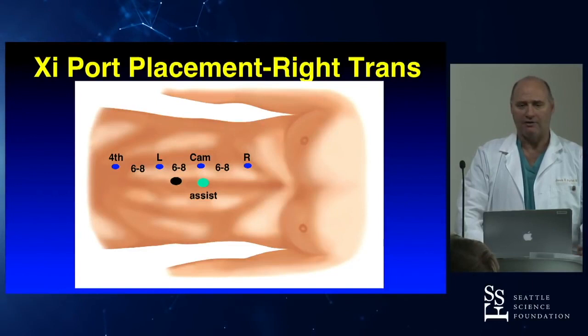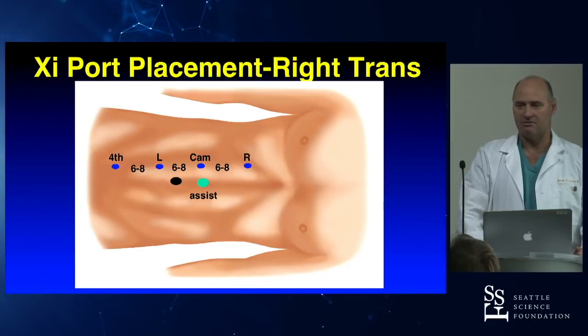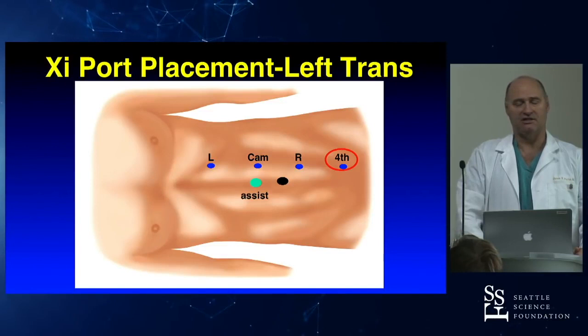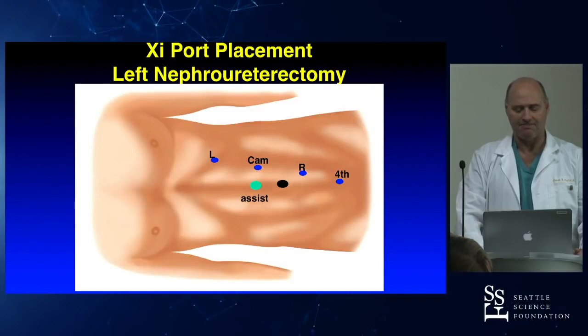For a standard kidney procedure I use a linear port configuration — 6 to 8 centimeters between ports, placed pretty much on the lateral border of the rectus muscle, with my assistant in the midline. It works quite well, and just the mirror image on the left side using the fourth arm. A nice thing about the XI is that getting the fourth arm involved is a non-issue, whereas with the SI a fair number of people found that challenging.